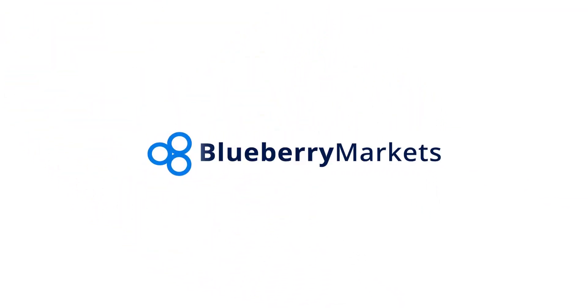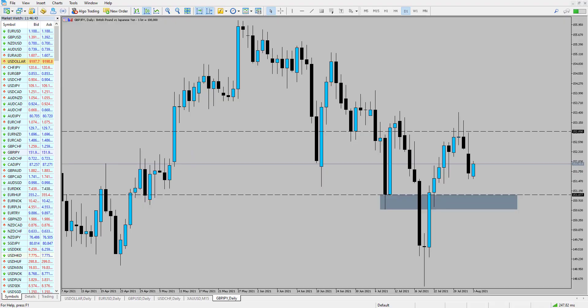Hi and welcome to this Blueberry Markets video update with me, John Kibler, head currency analyst. In this video we're going to be taking a look at Pound Yen, as there could be some potential reversal opportunities in this market today. Looking at the current trend in the market...